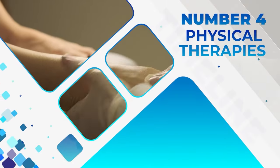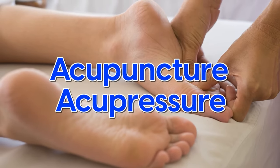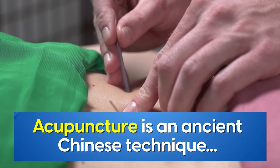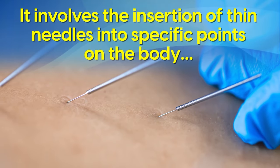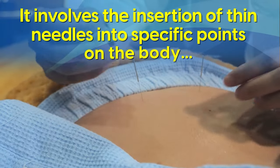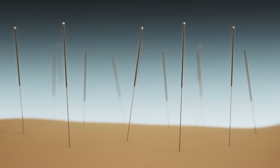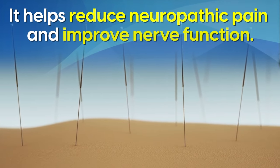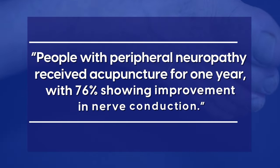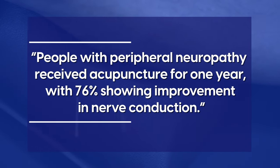Number four: physical therapies. Acupuncture and acupressure show great results for many people. Acupuncture is an ancient Chinese technique that's increasingly being adopted in Western medicine. It involves the insertion of thin needles into specific points of the body, which may sound painful, but it's often not noticeable at all. By targeting specific points related to nerve pathways, acupuncture may help reduce neuropathic pain and improve nerve function. In a 2007 study, people with peripheral neuropathy received acupuncture for one year, with 76% showing improvement in nerve conduction.